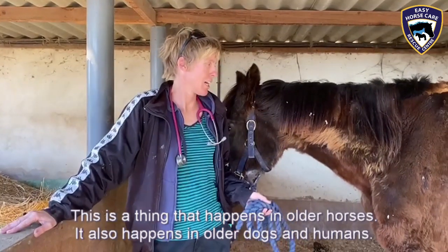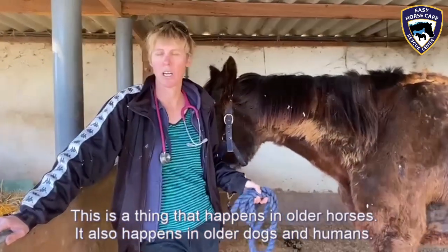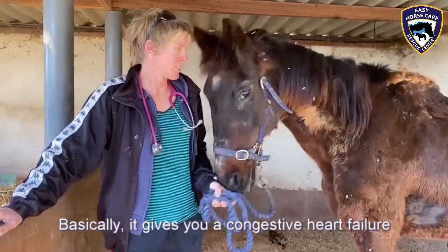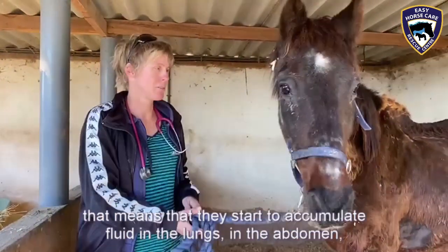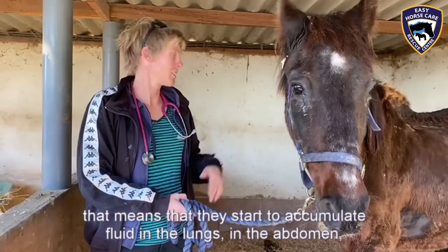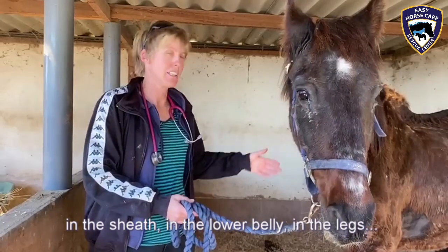This is a thing that happens in all horses, it also happens in all dogs and in all humans. And basically, it gives you a congestive heart failure — that means that they start to accumulate fluid in the lungs, they can accumulate fluid in the abdomen, in the sheath, in the lower belly, in the legs.